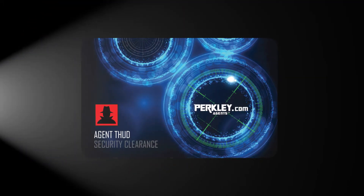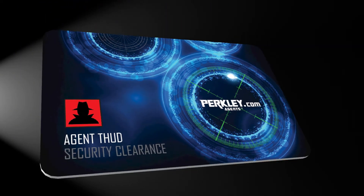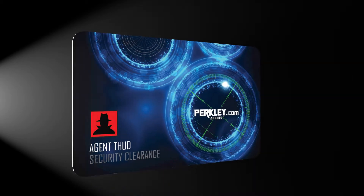You can actually order your own Perkly agent's ID card and get it in the mail. It comes with your agent name and your avatar on it, along with your security key printed on the back. Plus, there's a QR code on it, which you can scan to get the URL for your own public access Perkly agent webpage.